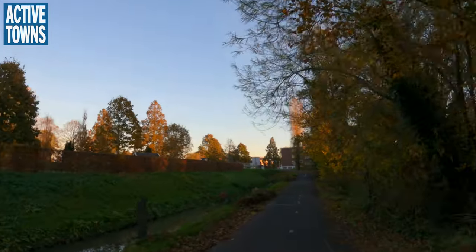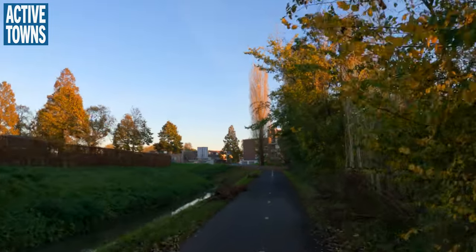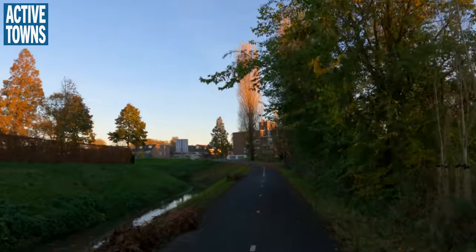Let's figure out how to get back to Delft from this fine little village here.